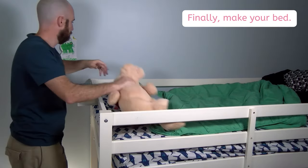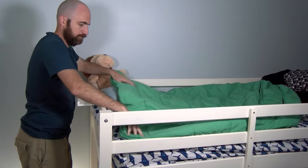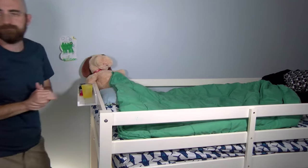Finally, make your bed. We learned how to make our bed in a previous lesson. Put those skills to use when you're cleaning your room, too.